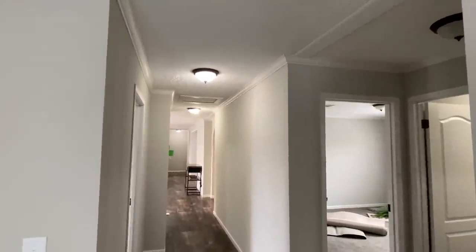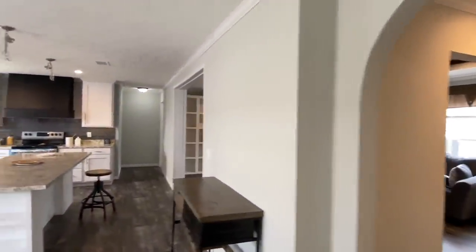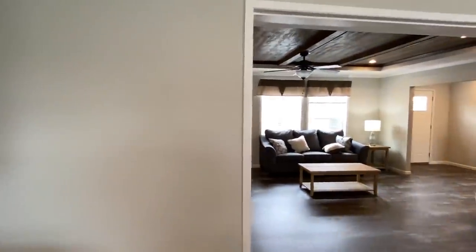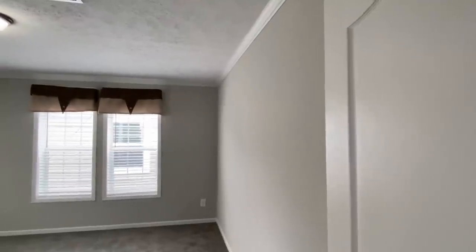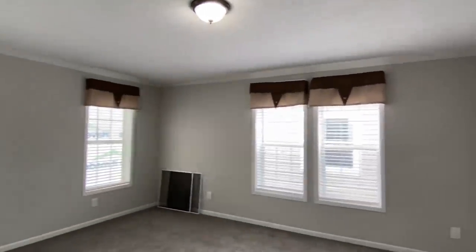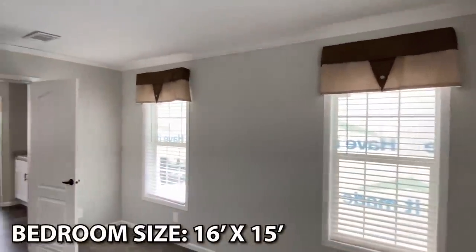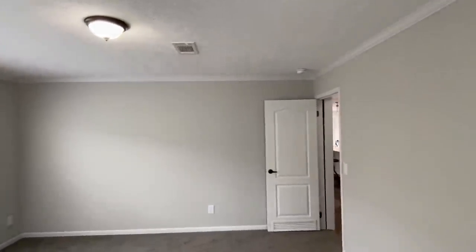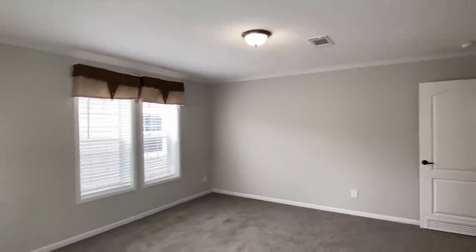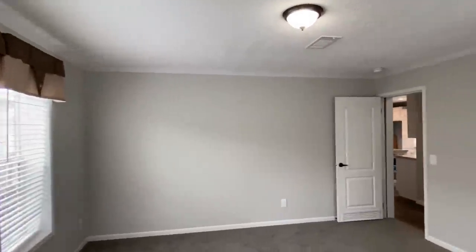Let's check out the main bedroom — got some really cool stuff to show you. Here we are walking into this main bedroom. The size of it is going to completely blow you away. It's large and in charge. They went with carpet in here. We've got four windows in here — it's awesome.